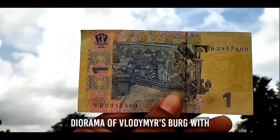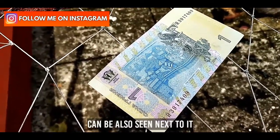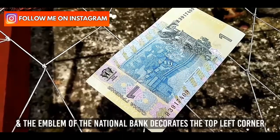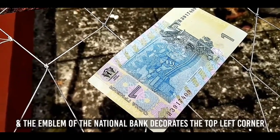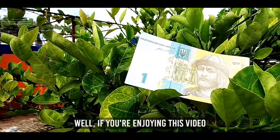A diagram of Volodymyr's birth with a charge of details can also be seen next to it, and the emblem of the National Bank of Ukraine decorates the top left corner.